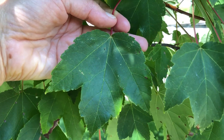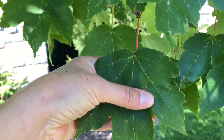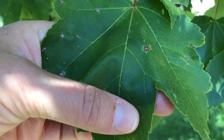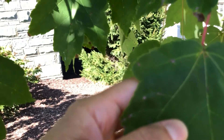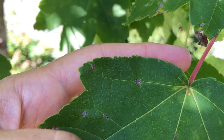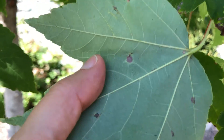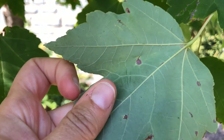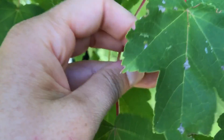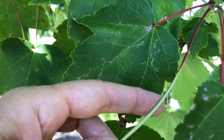Red maple very often has three lobes although it can also be five lobes. The sinuses, which is the space between the lobes, is V-shaped coming to a bit of a pointed shape at the base of the lobe. The leaves are serrated, so they're finely toothed all along the edge, and the underside of the leaf is whitened or very light green. The leaf stems are very often reddish along the top or the side that gets sun but will be green on the underside.